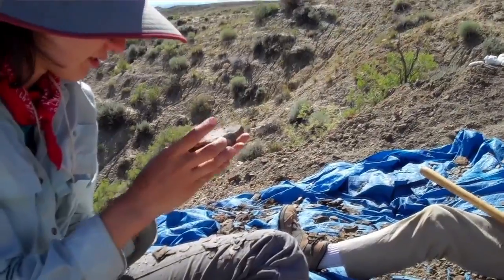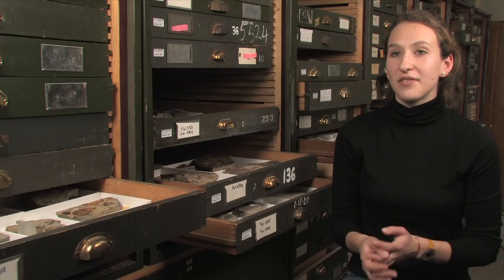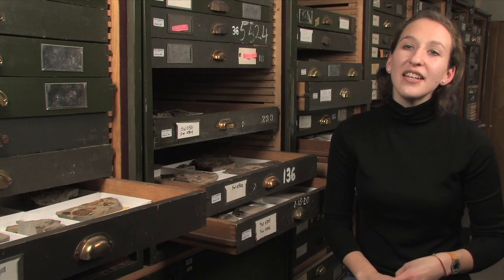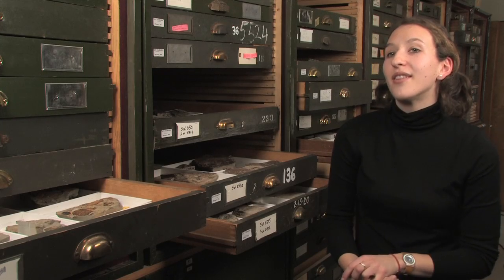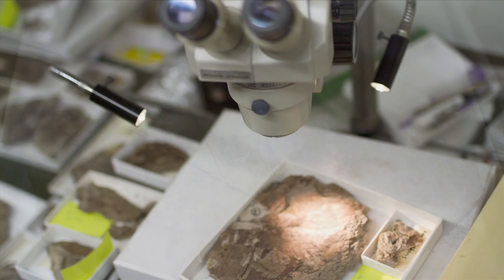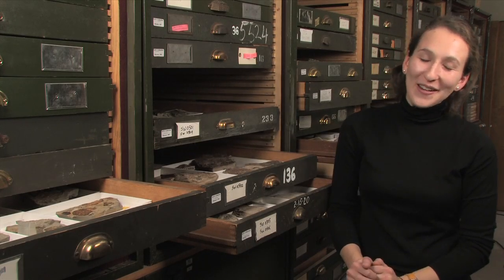In the field you're just collecting and trying to figure out what's worth bringing back, and then once you're here you have to think about what you actually have. I spent over a week looking at about 30 different leaves, trying to figure out which ones were most similar to each other and which ones were slightly different. It sounds like it would be obvious, but if it were, it wouldn't have taken that long.